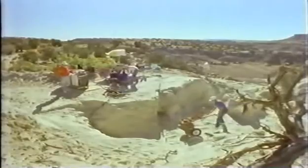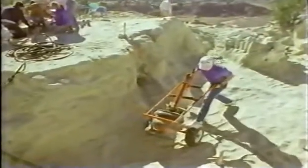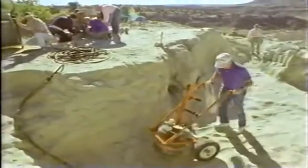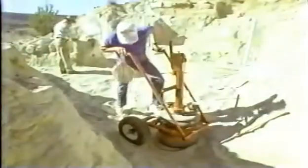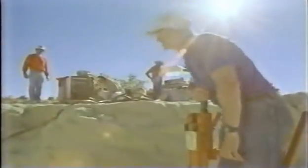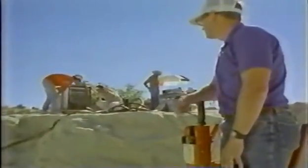Today, chance discoveries are being helped by science. Dinosaur hunters use technology to detect what the eye cannot see. That's the theory, anyway. In practice, finding dinosaurs is still, shall we say, a hit-and-miss affair.